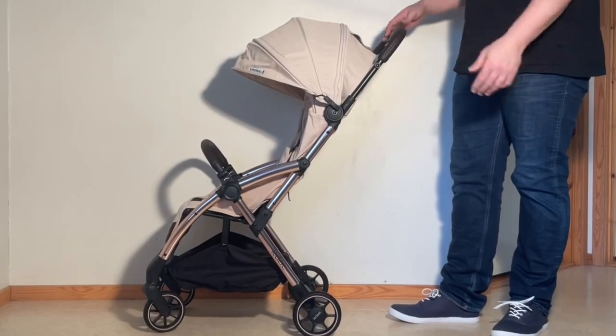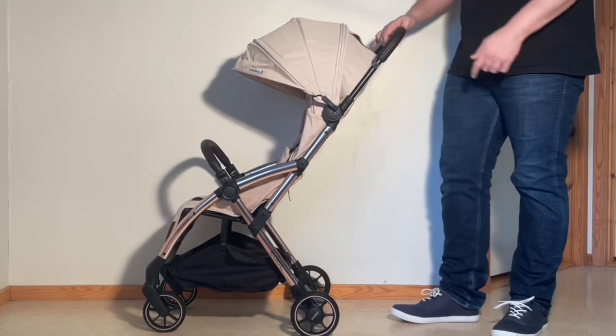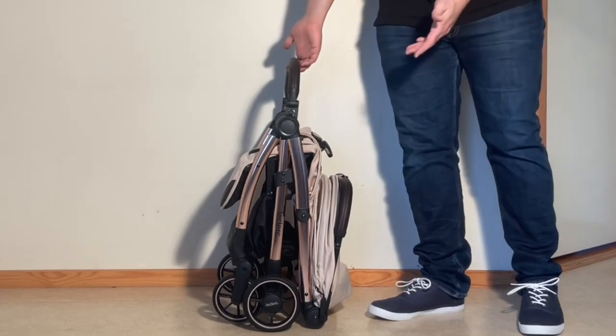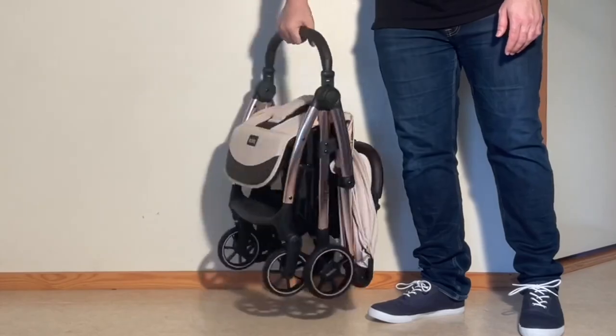The Influencer's fold is one of its main selling features, involving a single handle-located action to essentially set a process in motion whereby the stroller folds itself. Once folded, the Influencer is both light and small for packing and carrying, and while it doesn't have a shoulder strap, the bumper bar has been positioned to use as a handle.